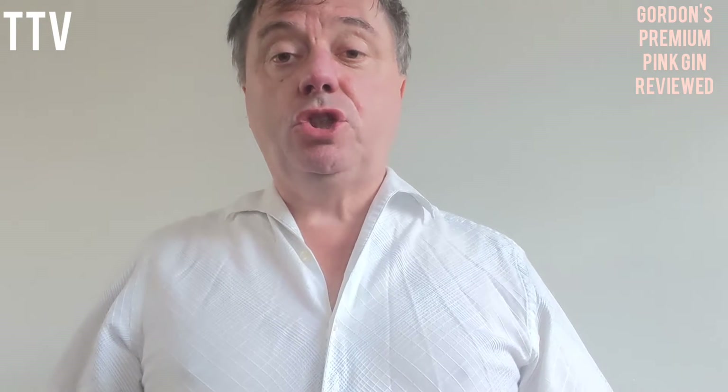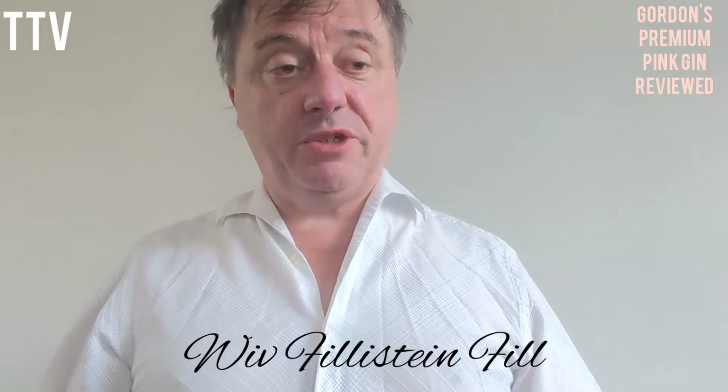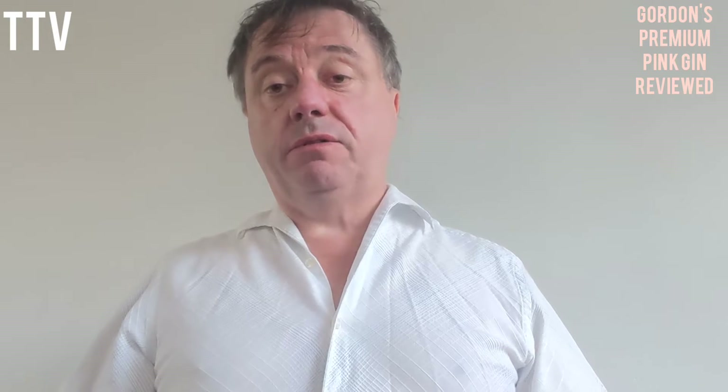Hello and welcome to another gin review with me, Philistine Phil. Quick reminder, there are playlists with lots and lots of gins and other beers available. So if you want to have a look at different gins, then by all means have a look at the playlist.